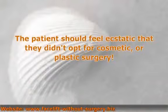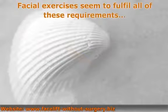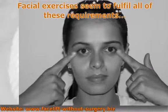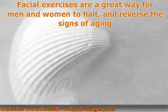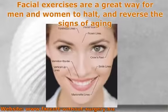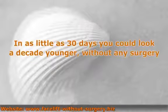The patient should feel ecstatic that they didn't opt for cosmetic or plastic surgery. Facial exercises seem to fulfill all of these requirements. You can perform face exercises anywhere, anytime, and get fast results. Facial exercises are a great way for men and women to halt and reverse the signs of aging — in as little as 30 days, you could look a decade younger without any surgery.